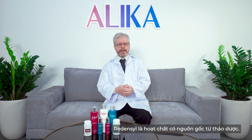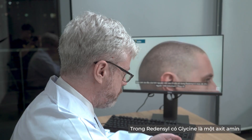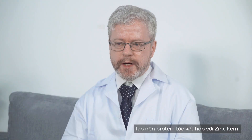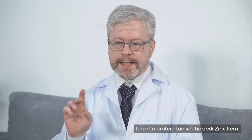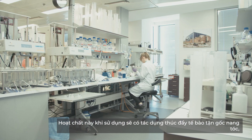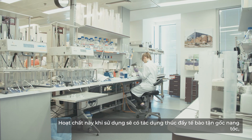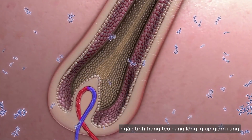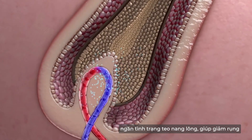Redencil is an active ingredient derived from herbs. In Redencil, glycine is an amino acid that creates hair protein combined with zinc. This active ingredient, when used, will have the effect of promoting cells at the root of the hair follicle, inhibiting production of DHT, preventing atrophy of hair follicles.